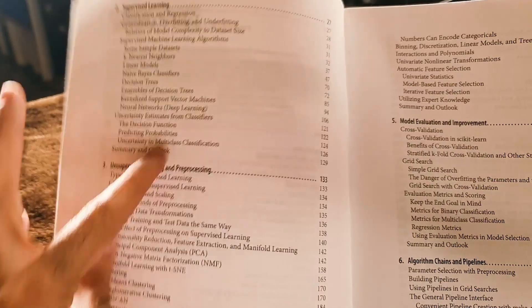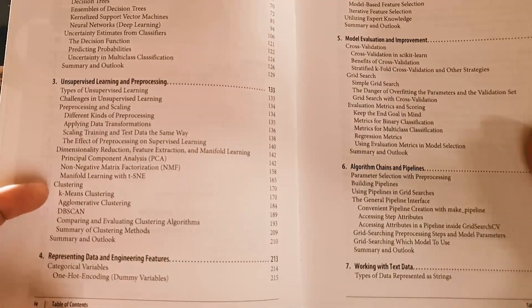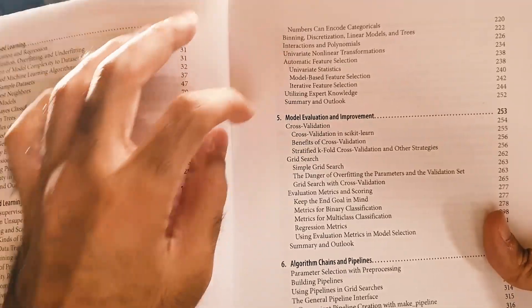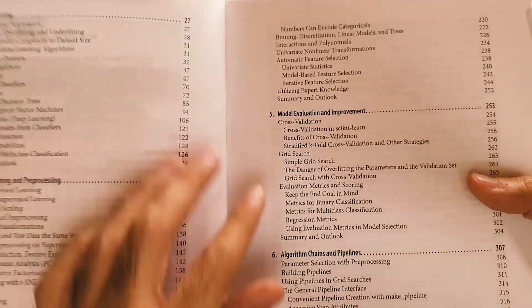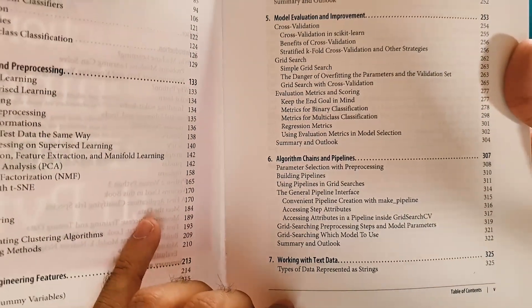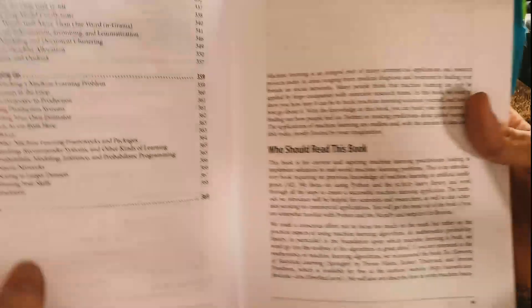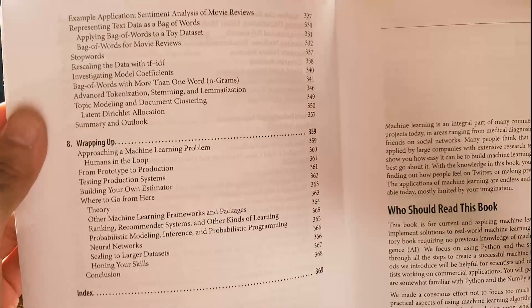Then you have the two main learning chapters: supervised learning and unsupervised learning. Surrounding the learning process, you have representing data — how to do one-hot encoding, binning, feature selection — and then evaluating the models with cross-validation, grid search, and various evaluation metrics. There's also pipelining, mostly scikit-learn pipelines, and a brief intro to working with text data using TF-IDF and bag of words — no transformers. This book came out in 2017, but these are all foundational things, and having an accessible reference you can go back to was very helpful.